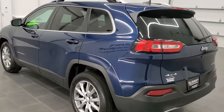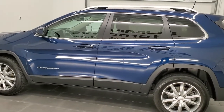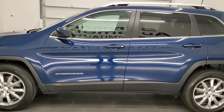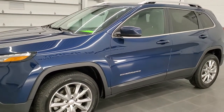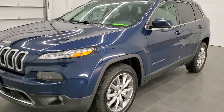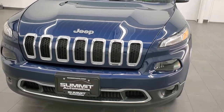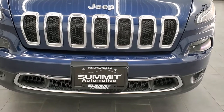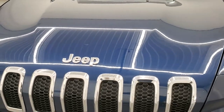This 2018 Jeep Cherokee Limited has the 2.4 liter four-cylinder multi-air engine, puts out 184 horsepower. This vehicle has been fully safety inspected by our service shop, has a fresh oil and filter change, all the fluids have been checked and topped off, and this Jeep is 100% ready to go. We're going to go all the way around, inside, under the hood, and start it up in this video.